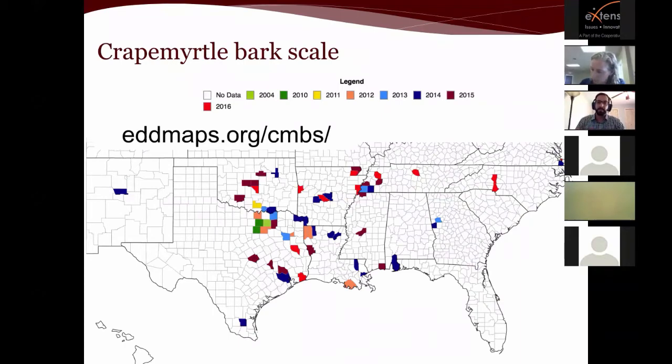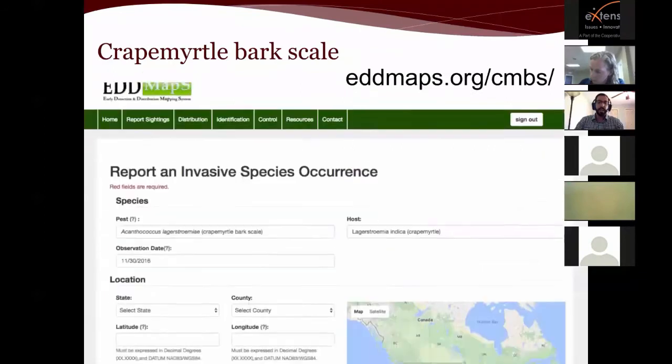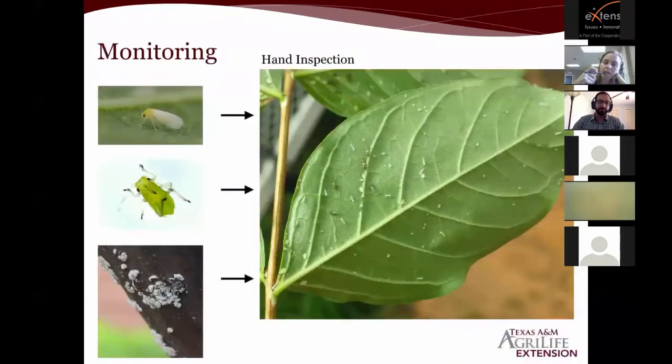You can see the current reported distribution of crape myrtle bark scale at eddmaps.org/cmbs. If your state isn't on the map, it means no one has reported it yet, not that it's absent. If you see it, report it on eddmaps — think of it like playing entomongo, going out and photographing invasive insects to help track their spread.